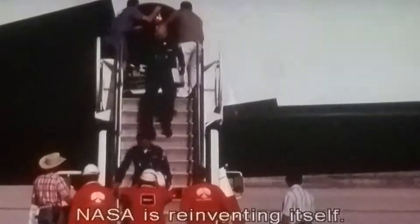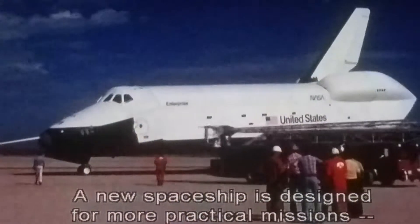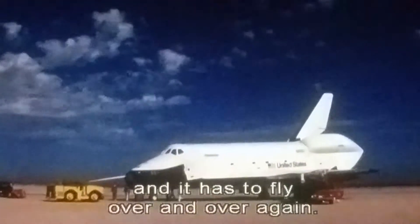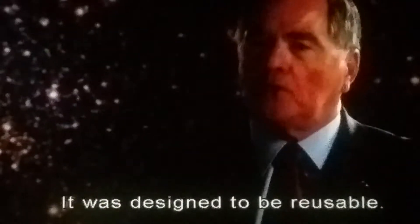NASA is reinventing itself. A new spaceship is designed for more practical missions: launching satellites, repairs, deliveries. And it has to fly over and over again. The space shuttle is a unique vehicle — it was designed to be reusable.